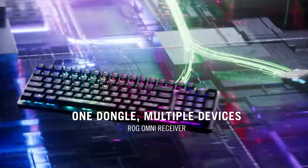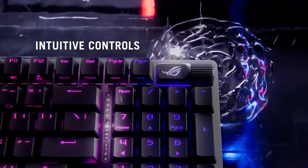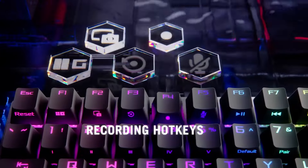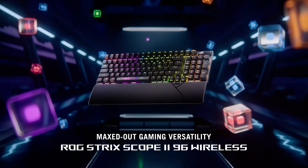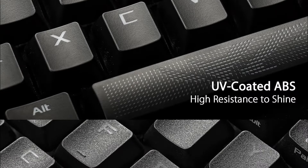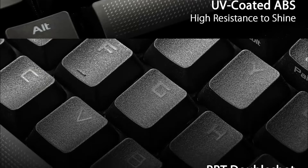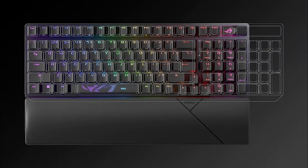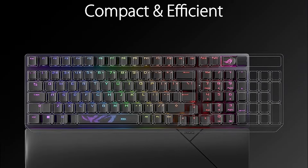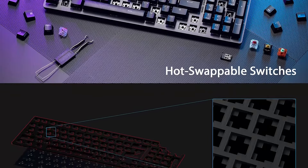The Strix Scope 296 also comes with durable PBT keycaps that are resistant to wear, ensuring long-lasting performance. Its compact form factor saves desk space while still providing a full set of keys, including a dedicated number pad. The customizable RGB lighting allows you to personalize the look of your keyboard with various effects and colors. The keyboard features a dedicated macro key that can be programmed to execute complex commands with a single press, enhancing your gaming efficiency.